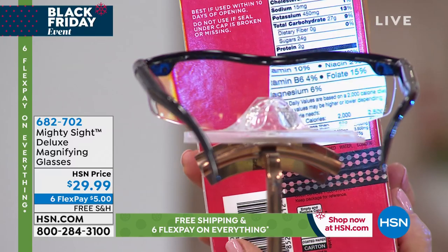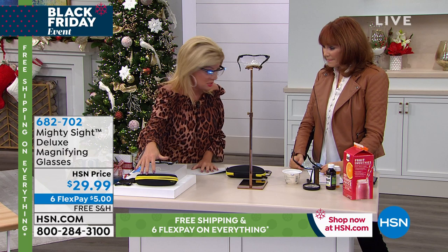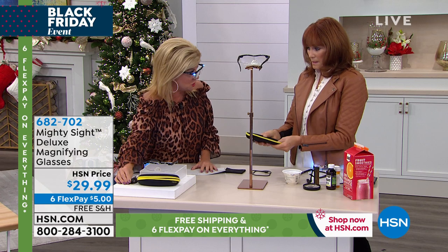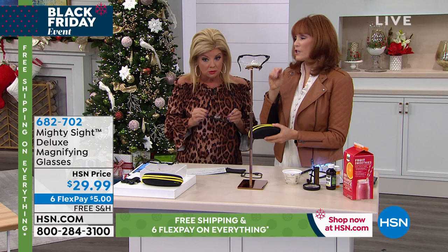160 percent magnification — bigger, clearer. They're a cool look and they're unisex, so anybody can wear them. You're also receiving the case, the special configuration, and your USB adapter, so you don't have to worry about batteries. Just plug it into your USB and charge it. It takes a half hour to charge and gives you three hours of light. Of course you can still use the magnification even without the light.